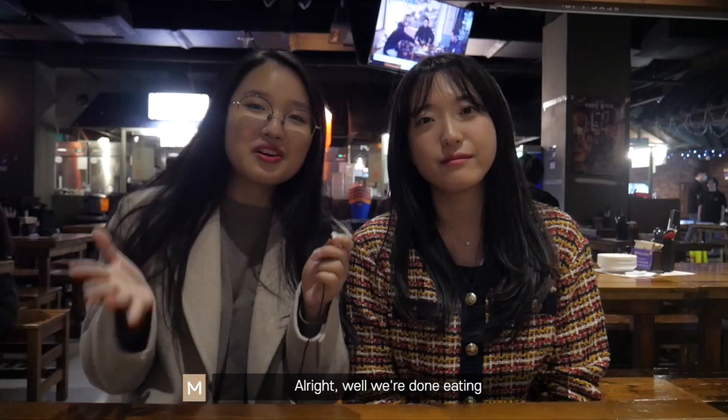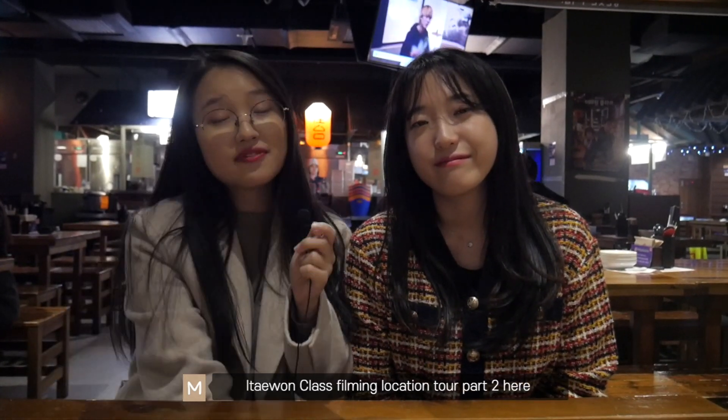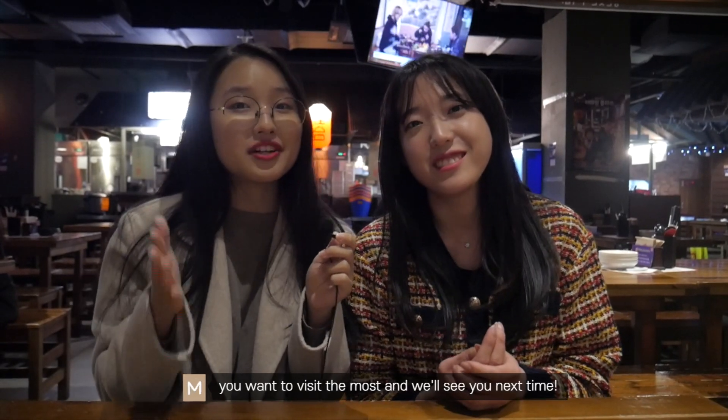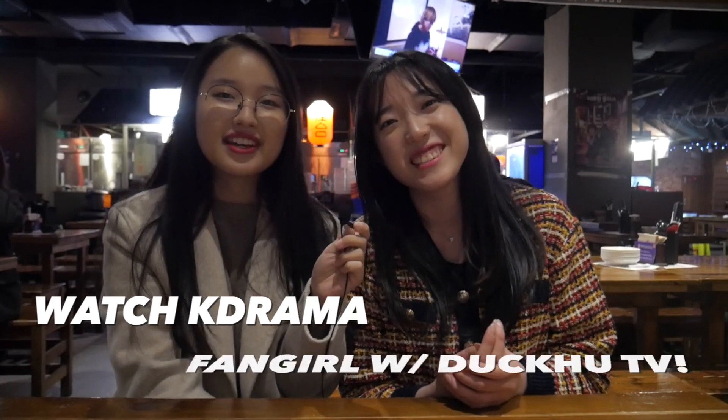It's so good. Alright, we're done eating and we're gonna wrap up our Itaewon class filming location part 2 here. Hope you enjoyed this video and got to know other locations in Itaewon class a bit more. Comment below which location you want to visit the most, and we'll see you next time. Watch K-Drama and fangirl — bye, thanks, subscribe!